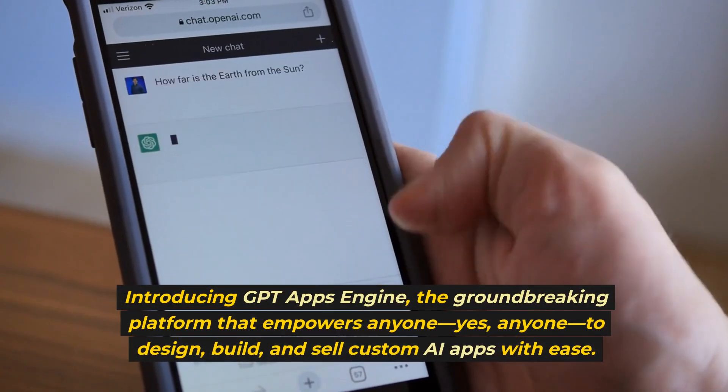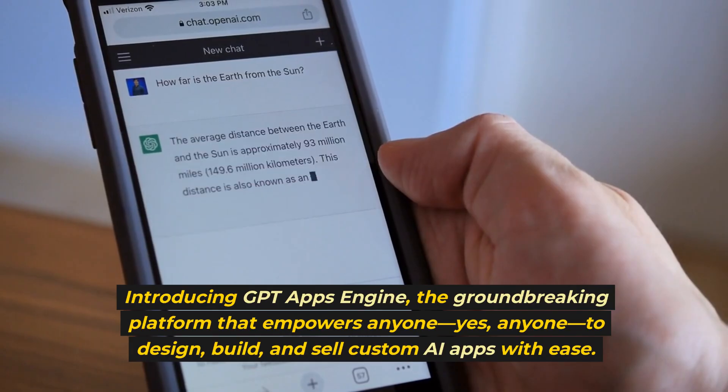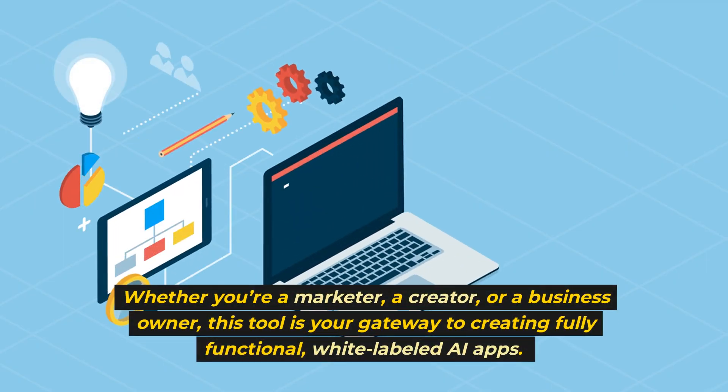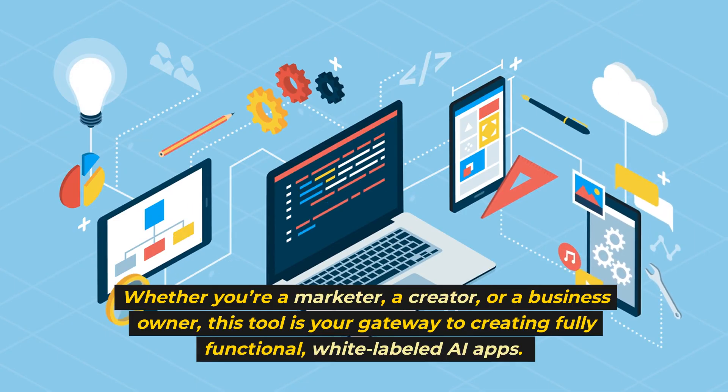Introducing GPT Apps Engine, the groundbreaking platform that empowers anyone — yes, anyone — to design, build, and sell custom AI apps with ease. Whether you're a marketer, a creator, or a business owner, this tool is your gateway to creating fully functional, white-labeled AI apps.